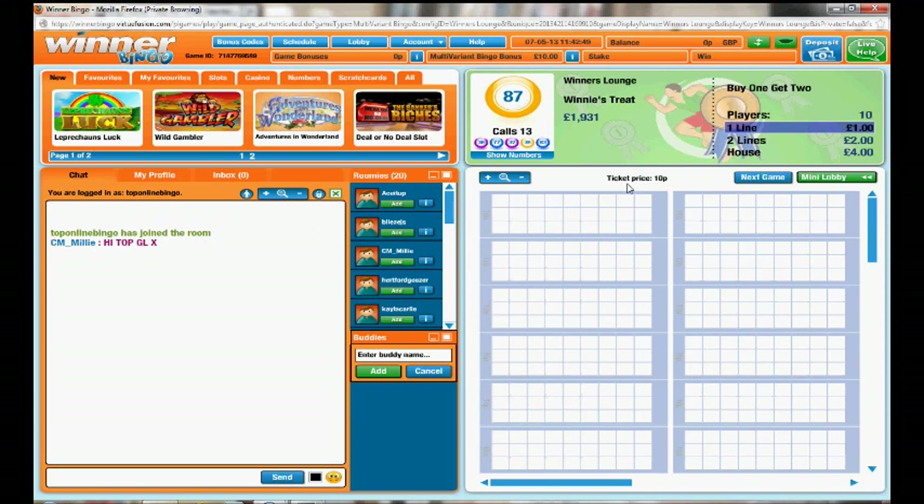At the top here is where the balls are called, and below that is where you choose your different tickets. Down here we've got all the different people who are in the room.